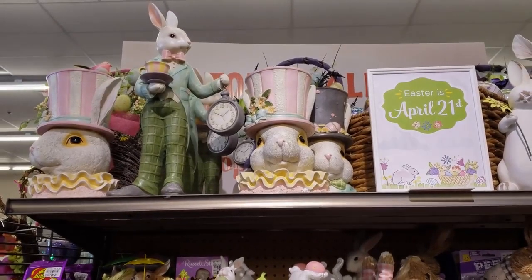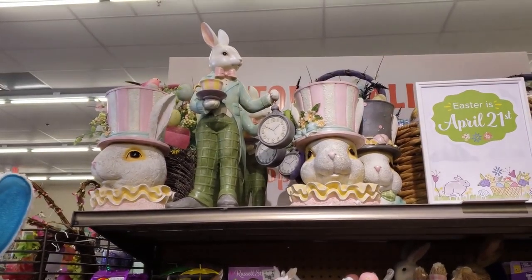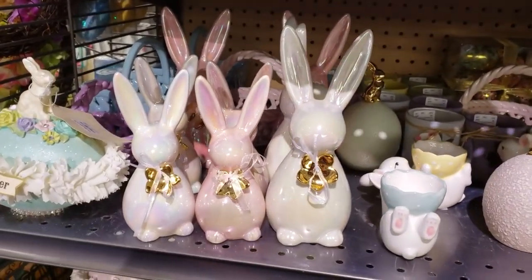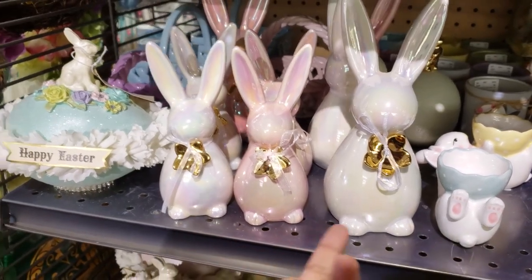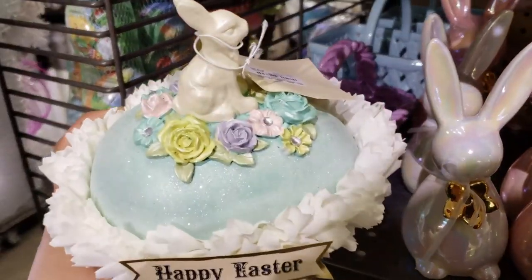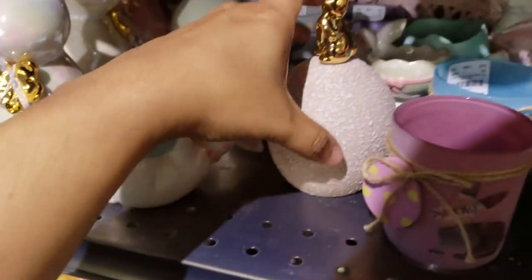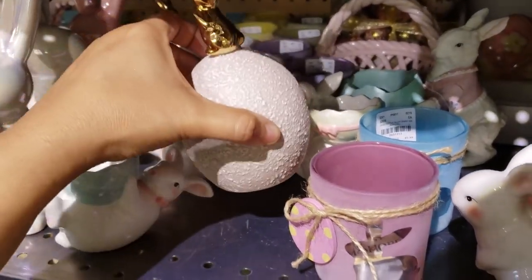How adorable is that bunny with the top hat? They're asking for twenty-one dollars. The one with the stopwatch is twenty-six dollars — Alice in Wonderland vibes, right? All three of them together — the two at the bottom are going to be five dollars and the taller one is going to be eight dollars. Happy Easter sign — they want twenty dollars. Four-dollar egg holders, and this one has a gold bunny right on top of a stone egg — that one's going to be five dollars.